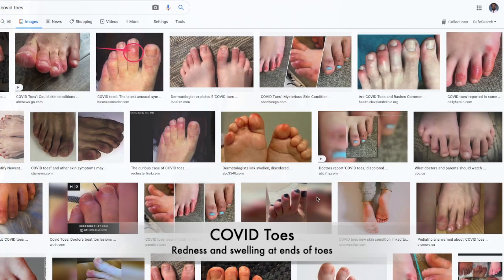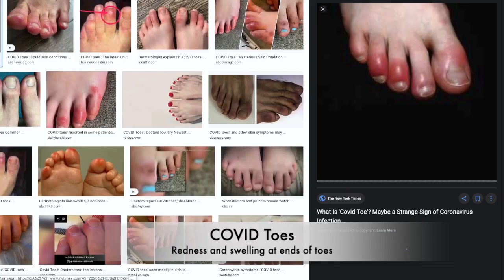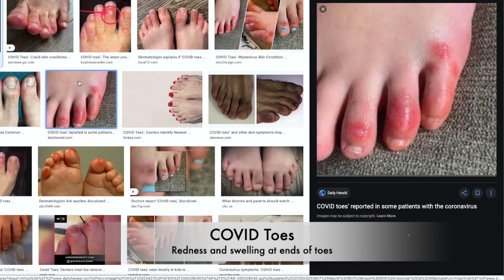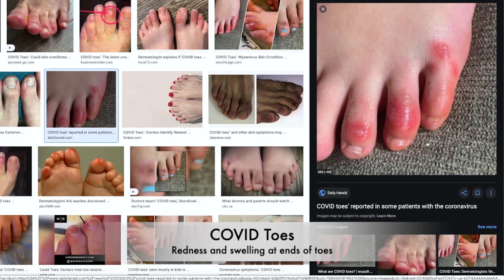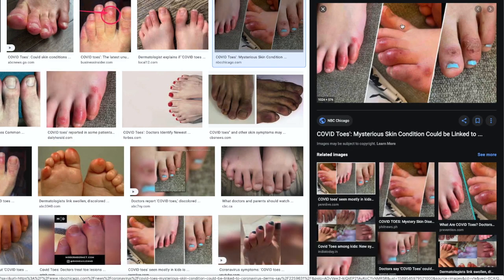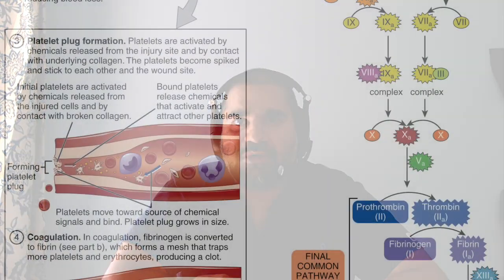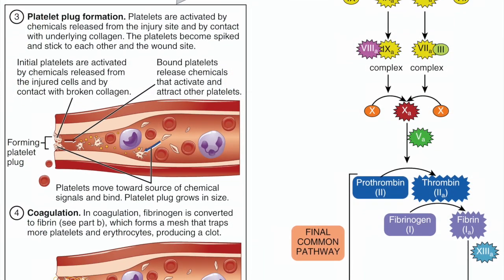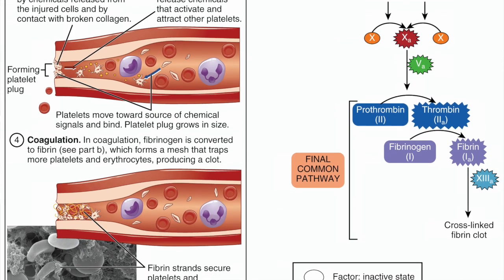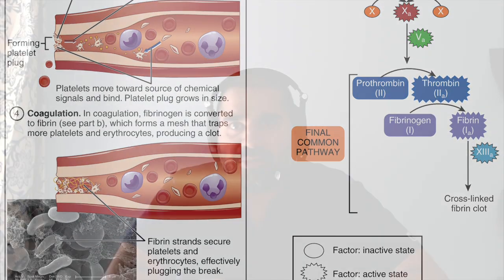You have what are called COVID toes. This is similar to a lupus chilblains or a periungual type of look, where the toes kind of turn bluish-red towards the distal aspects of the toes — it looks kind of like frostbite. The thought is that this is probably caused by microclots, basically inflammation of the blood vessels, and little clots causing blood flow to be stopped to the ends of the toes, resulting in inflammation. It can be painful, and sometimes it's asymptomatic.